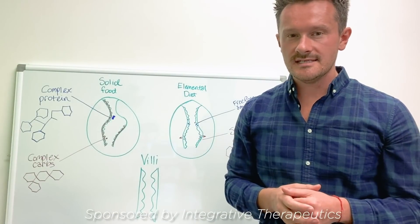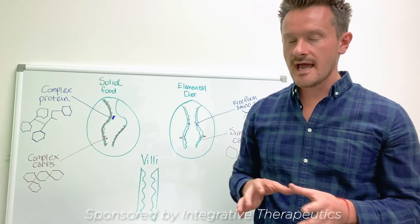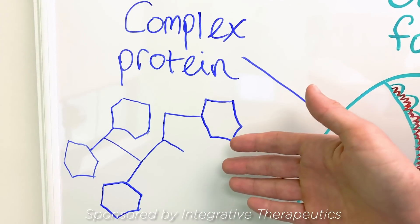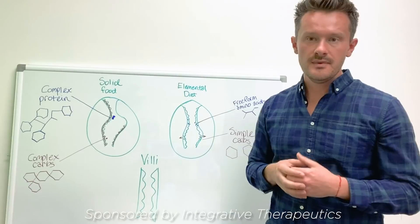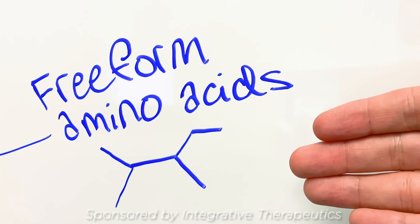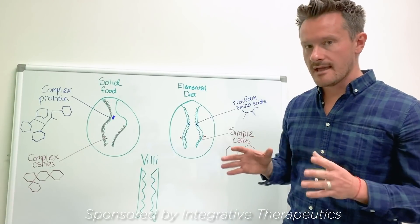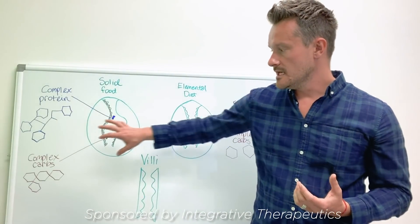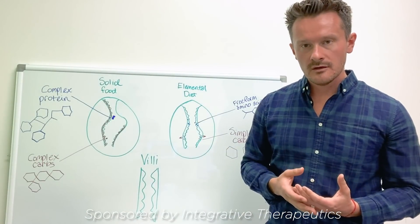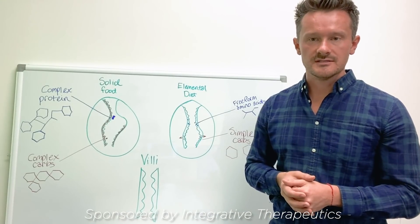The elemental diet is a lot different from just eating solid food and taking some pills. With chewed solid foods, it typically involves complex proteins which can be difficult to digest, versus the free-form amino acids in the elemental diet which are easily absorbed by the gastrointestinal system. Same with chewed solid food — it typically involves complex carbohydrates which can be very difficult to absorb, versus the elemental diet where simple carbohydrates are easily absorbed.